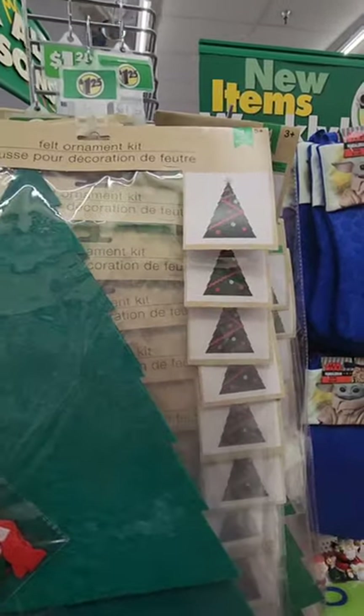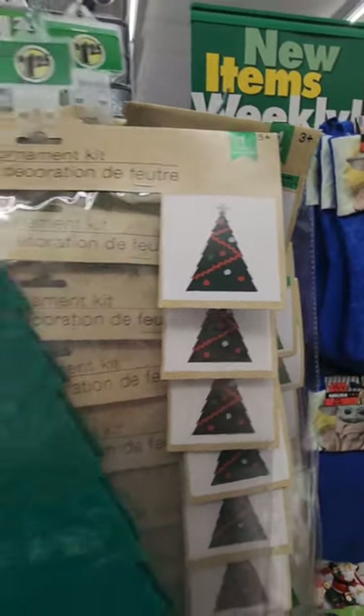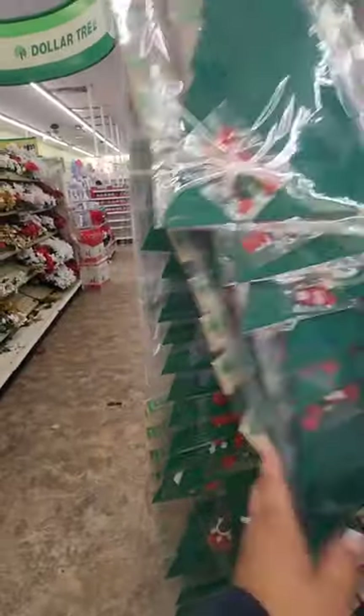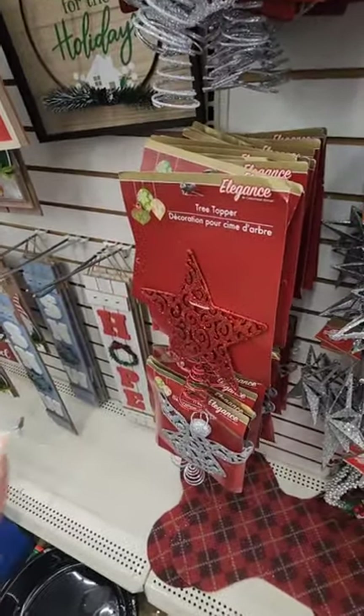In the Plus section they have a larger felt tree ornament kit for $1.25 — it's a felt tree you can hang up, and it comes with decorations that you can add to it. Really cool. They also have a red star tree topper for $1.25 — I wanted a red star for my bedroom tree.